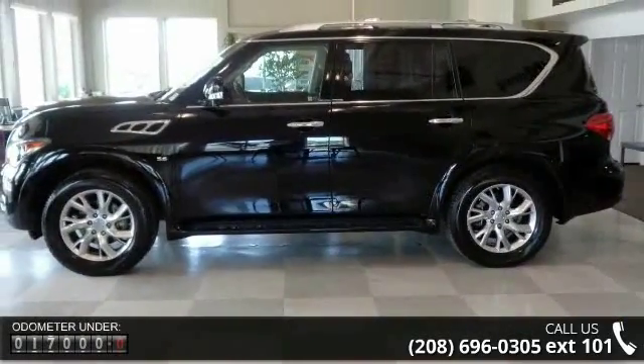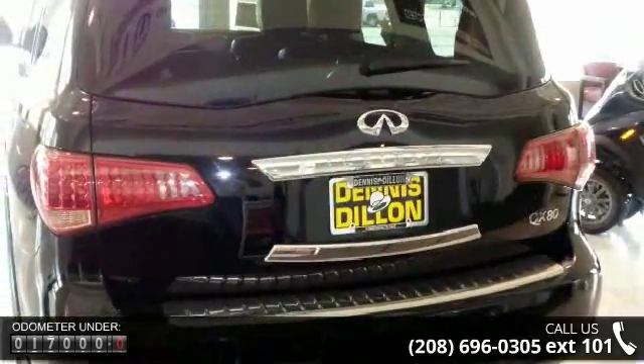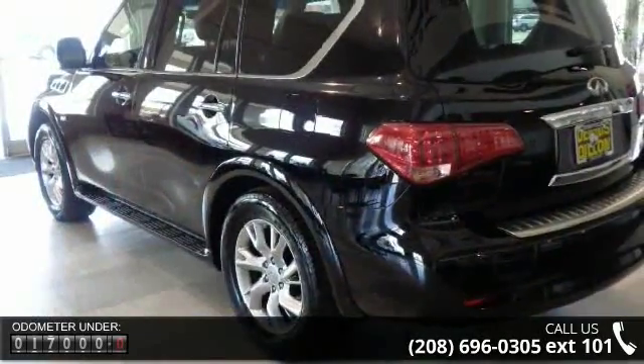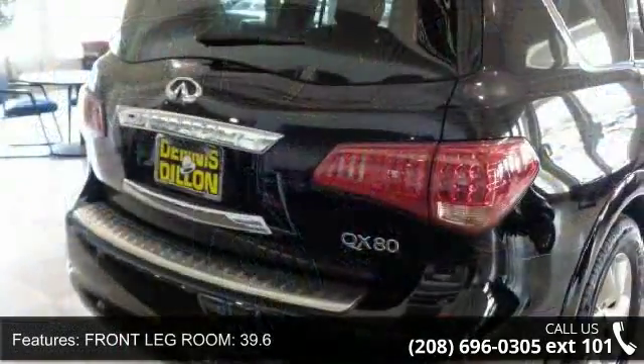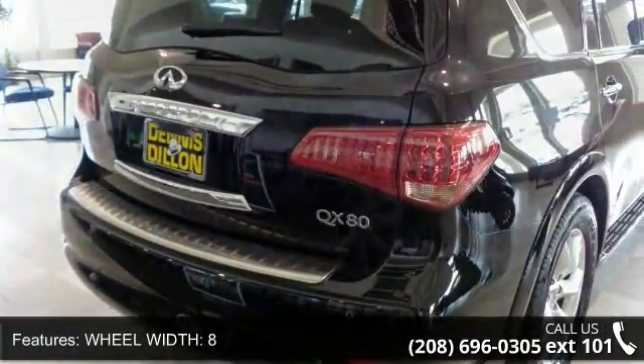Enjoy these notable features: front leg room 39.6, wheel width 8, ABS and driveline traction control, radio data system, cruise control, 4 door, front shoulder room 63.8, speed sensitive audio volume control, door pockets.